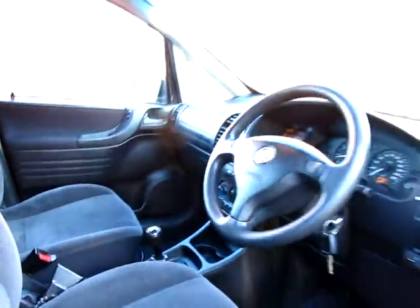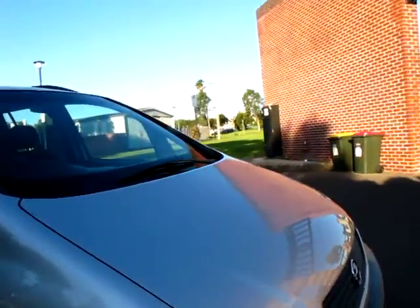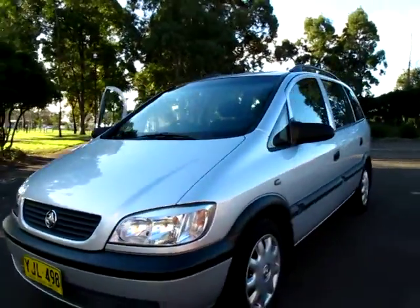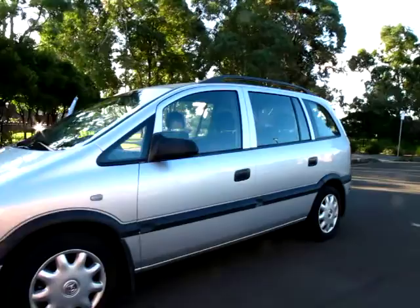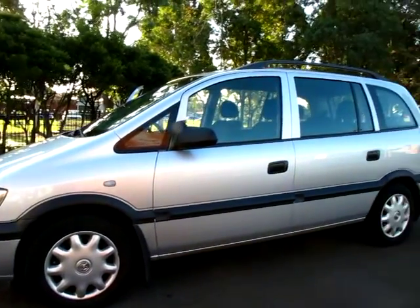Built by Opel — basically they're just a big Holden Astra. No alloys, silver with charcoal velour. It's a comfortable car, it's easy to drive. They're not big, like these massive four-wheel drives you see around the place, and very cheap to insure. A great little car — about an 8, 8.5 out of 10.